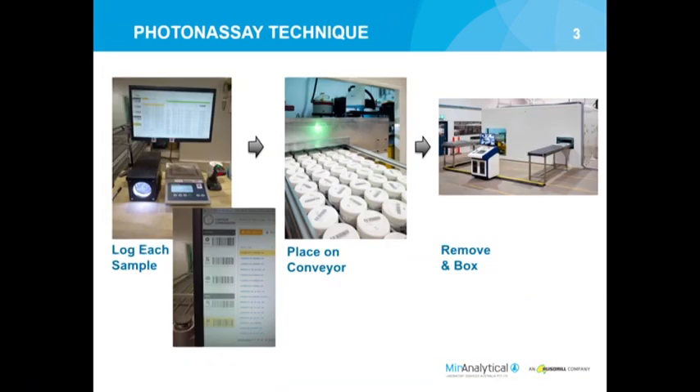The new photon assay technique is a far simplified process with a lot more automation involved. It starts off as a batching process where operators log the samples into a system using nothing but barcodes - no hand entry. They scan the jars, scan the sample IDs, place it on the balance, and the weights are automatically transferred. There's a little box with a CCD camera and some LEDs that measures how full the jar is.